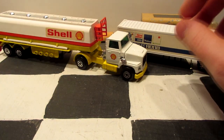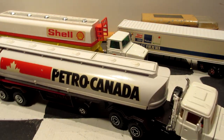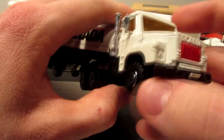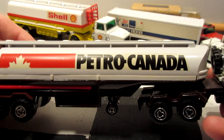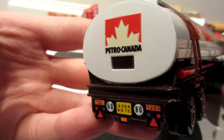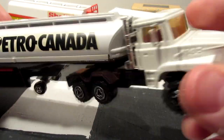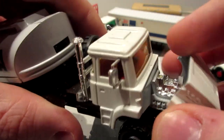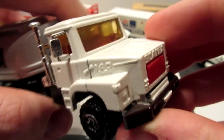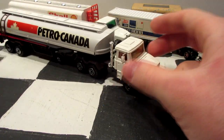And my favorite — of course, because I'm a Majorette collector — is this big Scania with a Petro-Canada big heavy trailer. Look at the details in the back of this thing — still has the ladder and the hose. I'll show you the engine — look at this beautiful shiny chrome. Fantastic looking truck. Very happy to find this one.